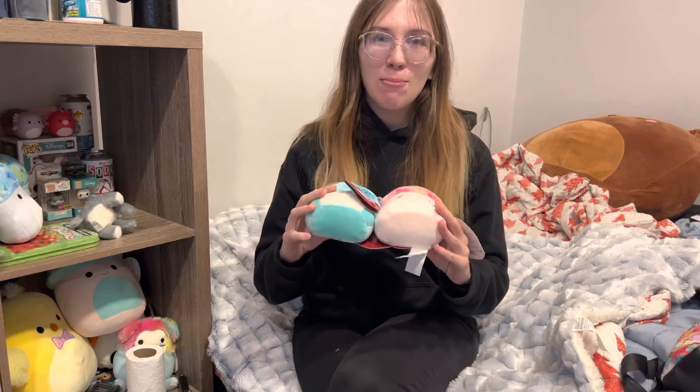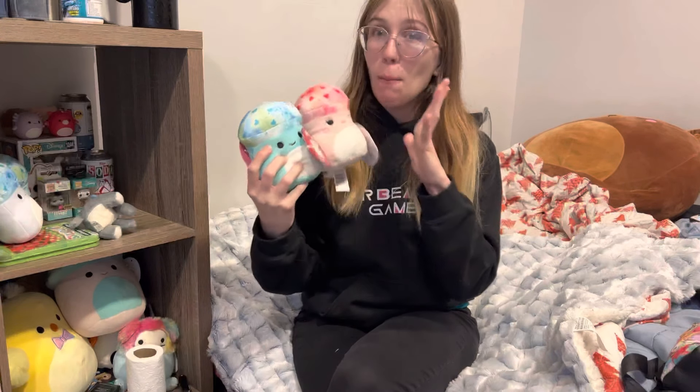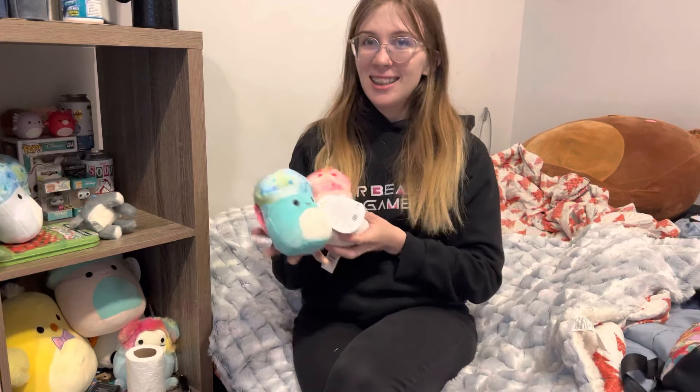So my boyfriend went to Target — I know y'all just saw that. He did tell me what he ended up getting me before I could film it. Anyways, he got me the Molly and Molly mushroom pair and I'm literally so excited about these. Shout out to the Target worker — he was so nice, scanned the barcode, went in the back and found these for us. Also big shout out to my boyfriend, because if he didn't ask, I probably never would have, and we would have never got these babies.